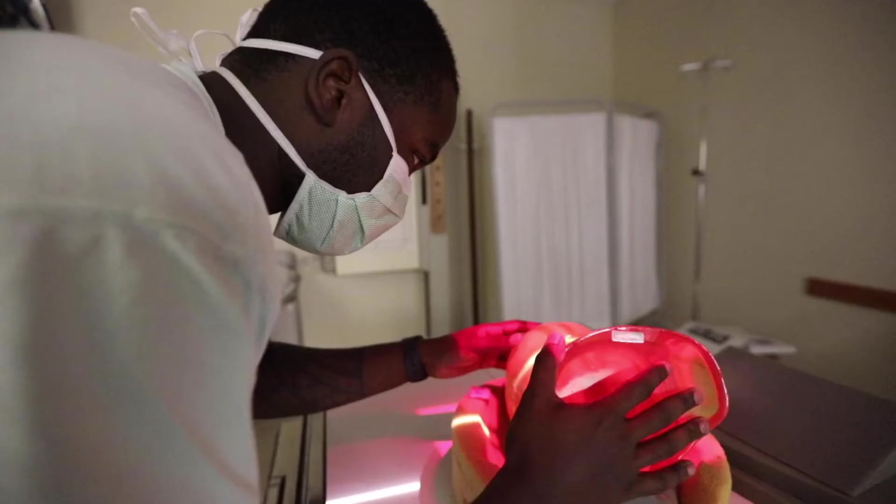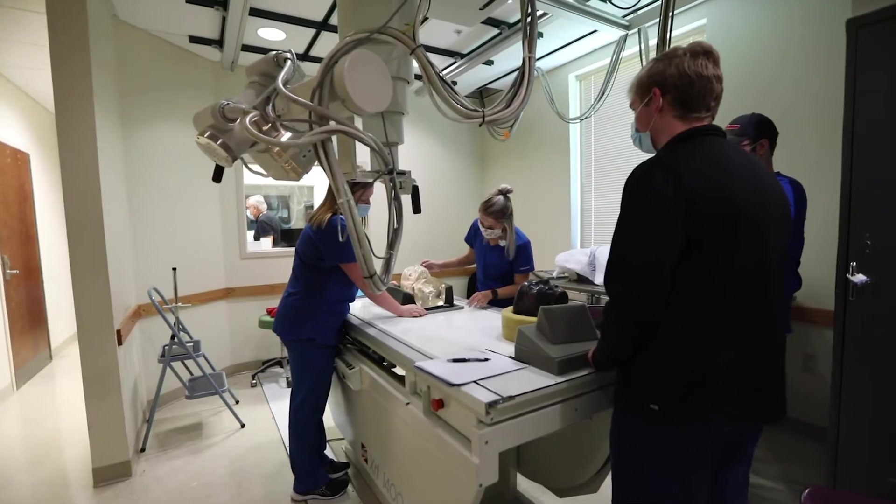Hi, my name is Dale Smith and I'm chair of the Department of Radiologic Sciences here at the University of South Alabama. I'm also the program director for the radiology technology program.